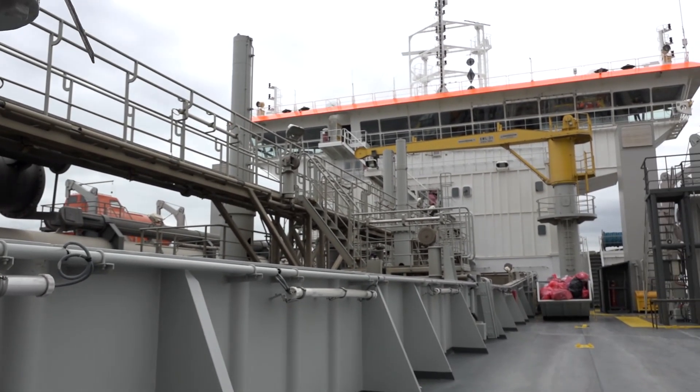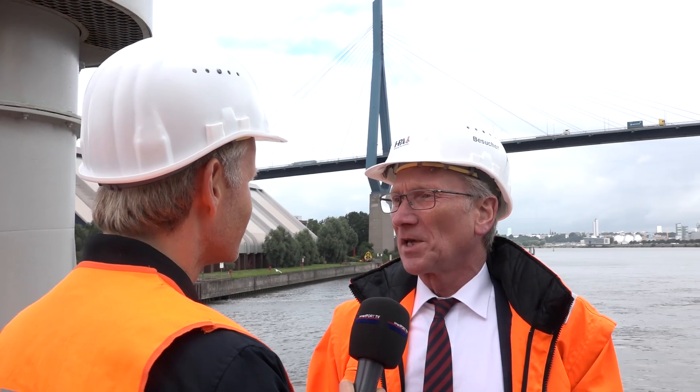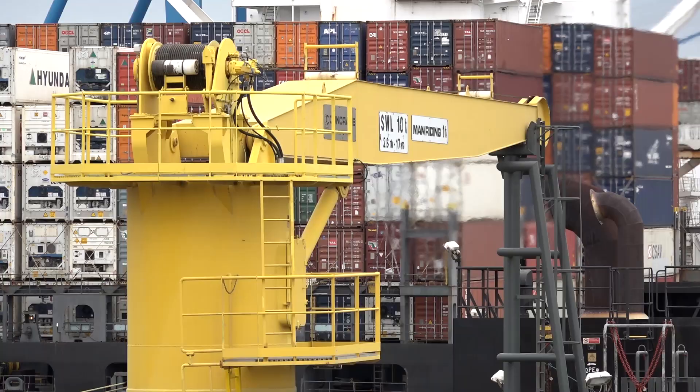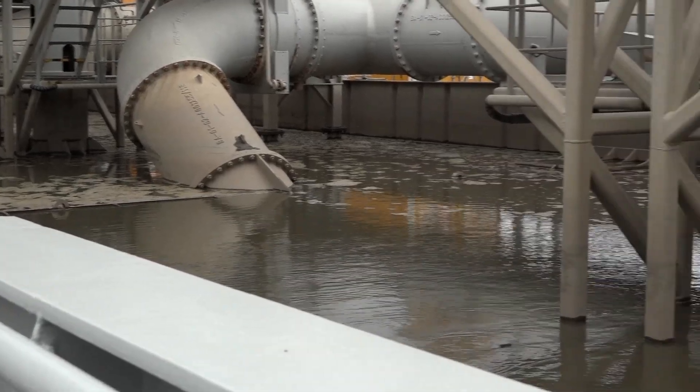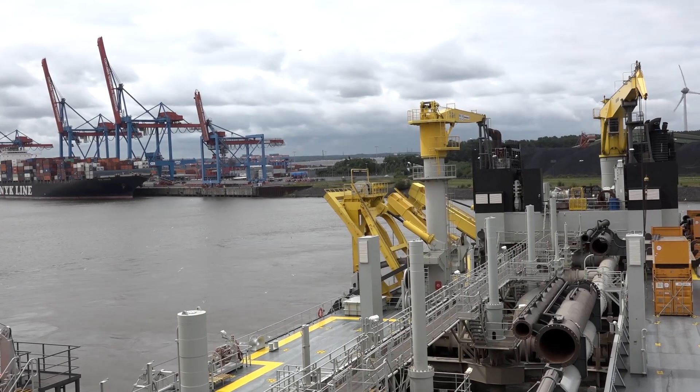We spent 17 million euros on dredging last year, so maintaining the right depths for the port is a major activity. The Bartolomeo Diaz has a dredging capacity of 14,500 cubic meters.